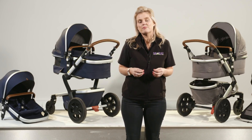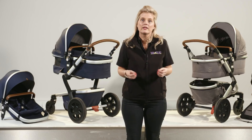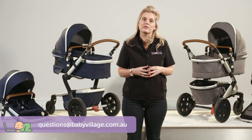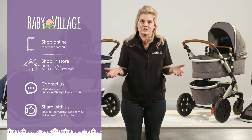If you've got any questions about the Jules Day 2 or Geo 2, or any other stroller, leave us a comment below or email us at questions@babyvillage.com.au. Come in for a test drive and we'll see you soon.